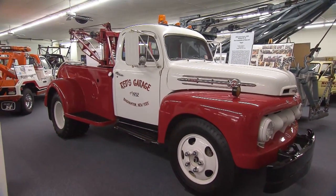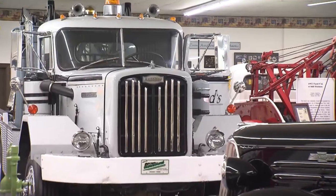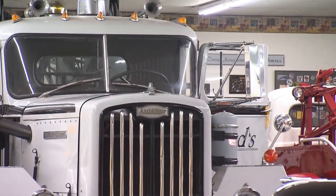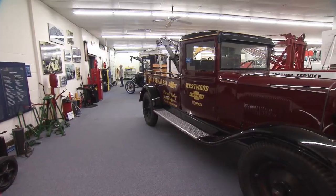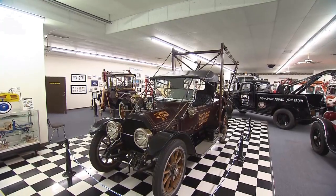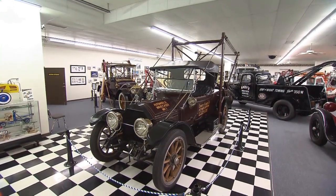It all started with a group of towing professionals who decided to preserve their industry's history and share some of it with the public. The result is a unique little attraction with a big name: the International Towing and Recovery Hall of Fame and Museum. Niles Vincent, the resident historian, showed me around.